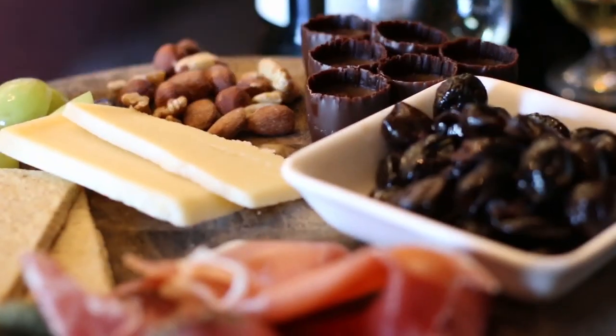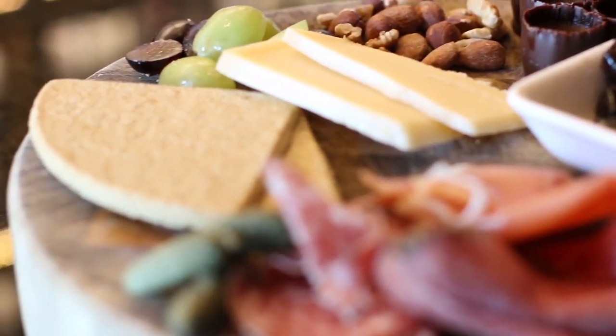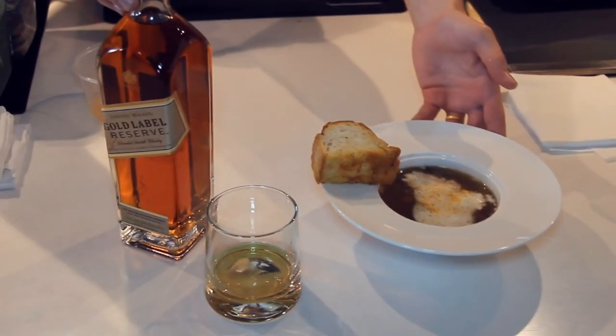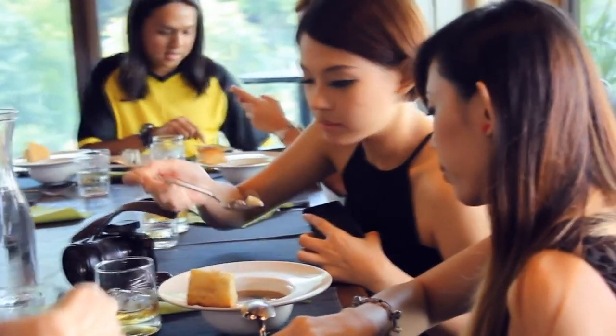The fun, of course, of pairing whiskey and food at home is sampling and experimenting along the way. When in doubt, simply give things a taste and trust your instincts.